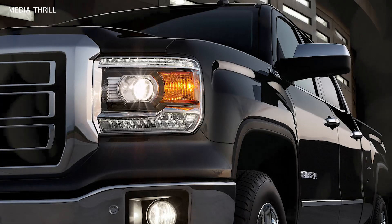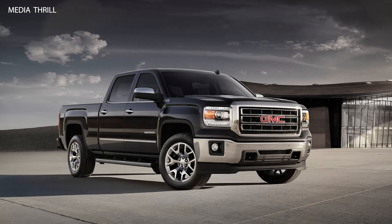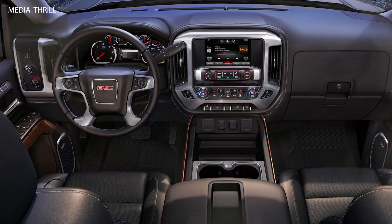Engine options: it offered a range of engine options, including a 4.3-liter V6, a 5.3-liter V8, and a 6.2-liter V8, providing a balance of power and efficiency to suit various needs.